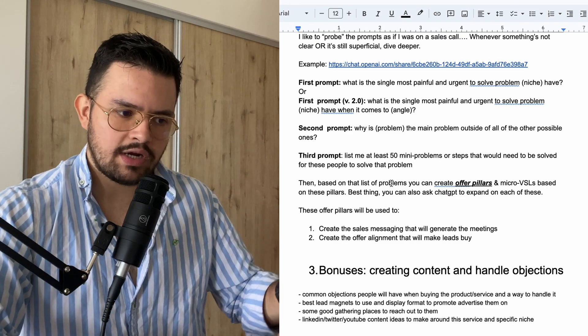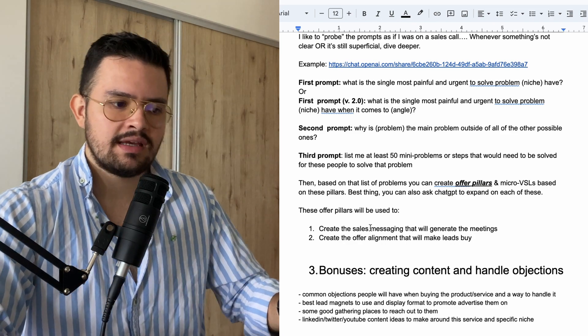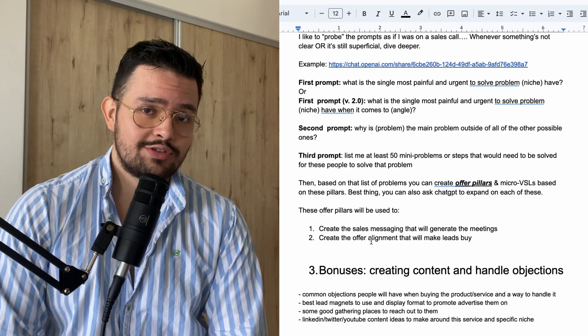These offer pillars are going to be used for the sales messaging that will generate the meetings — number one. And number two, for the offer alignment that will make leads buy in the first place whenever you have the meetings. Super, super powerful.